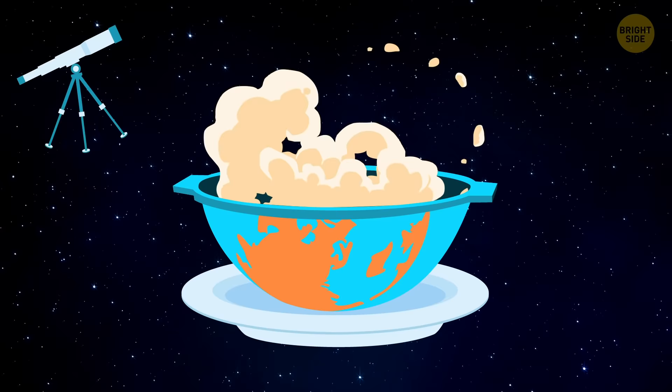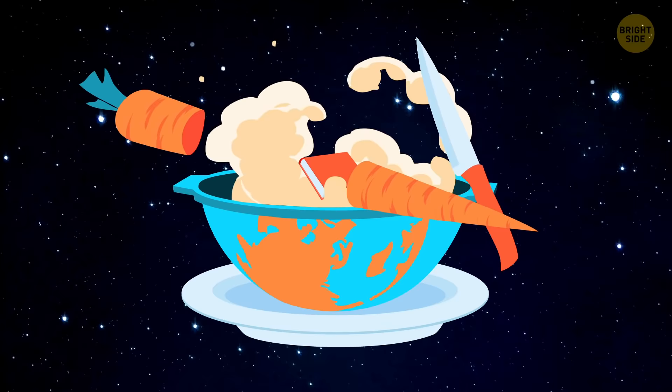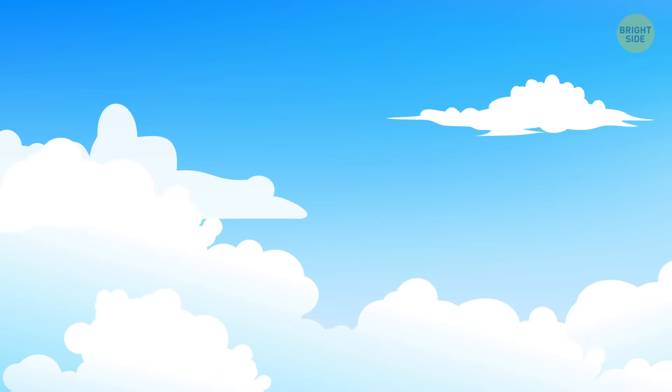Our world is like a great kettle, filled with strange theories and ordinary knowledge, seasoned with exciting discoveries, and some diced carrots. Kind of a big existential stew, if you get me.